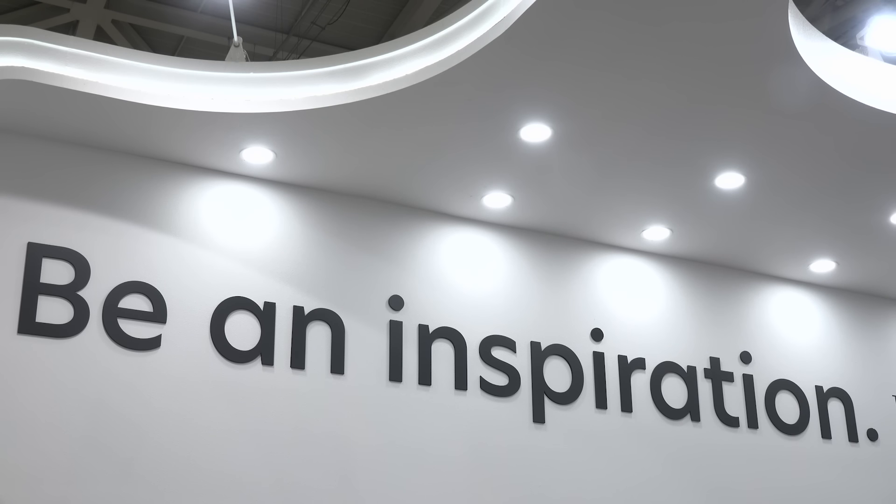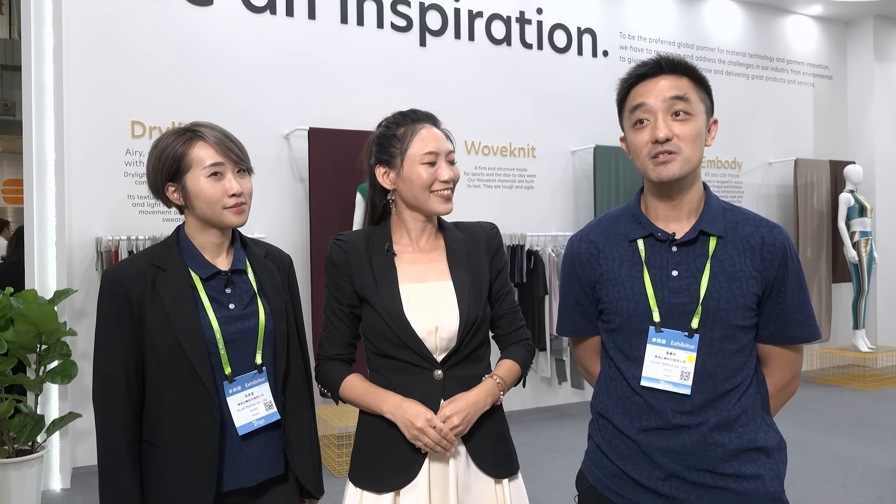Ladies and gents, do you find this year there's something different? There's a huge slogan here: 'Be an Inspiration.' Ray, why do we have this? We want to be the preferred global partners in the textile industry, not only for garment but also for materials.